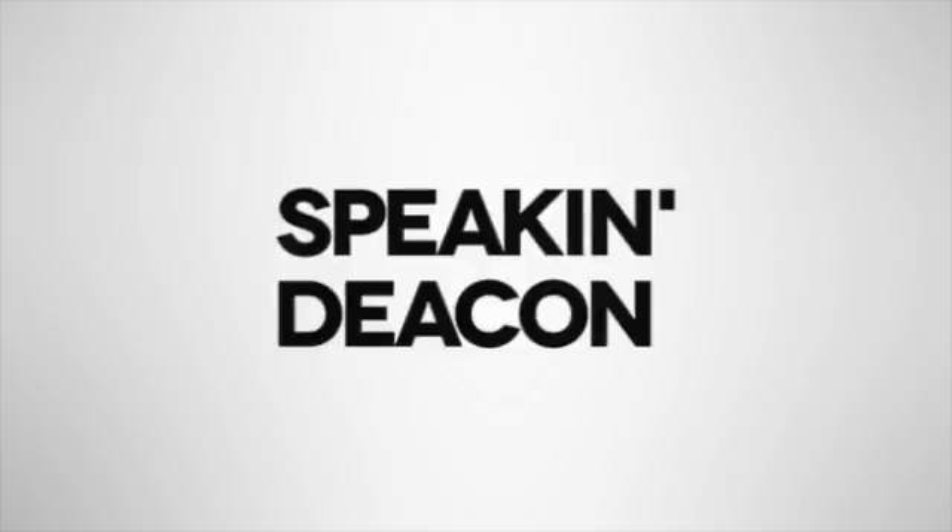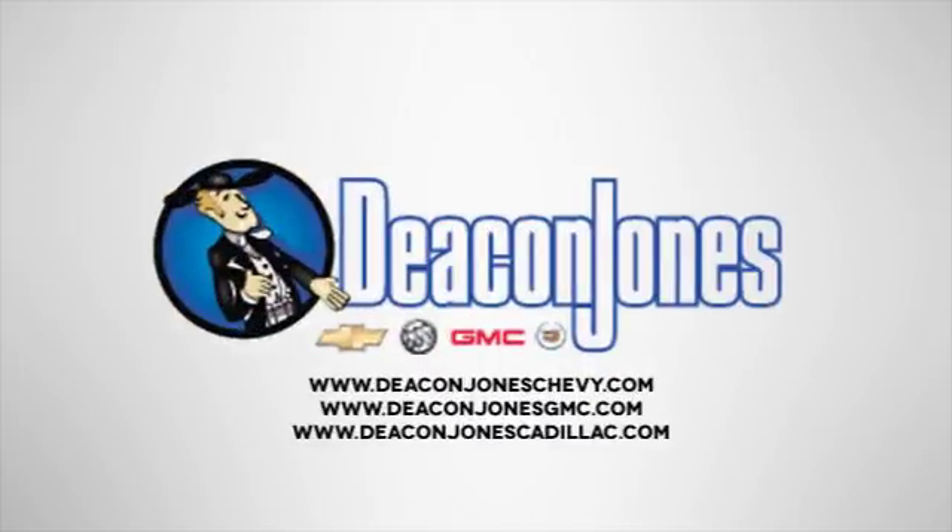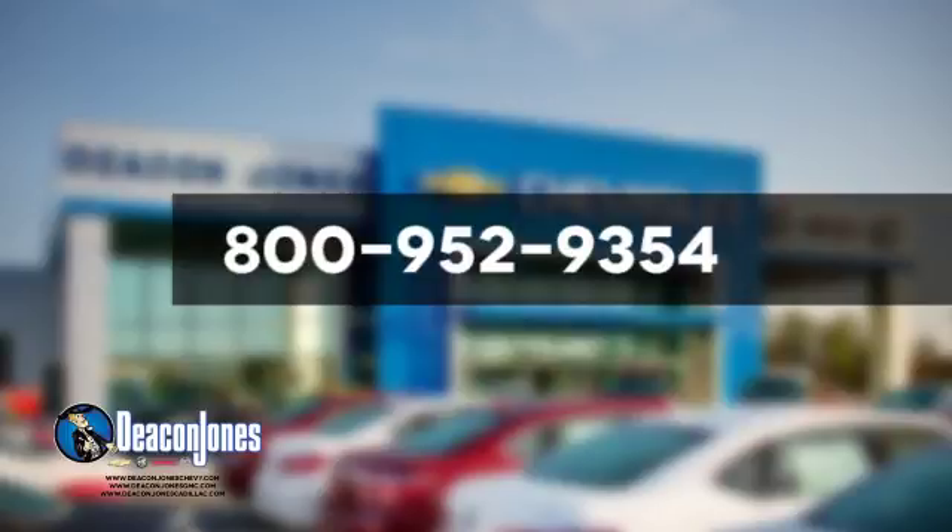Speakin' Deakin! Are you Speakin' Deakin? Visit Deakin Jones Chevrolet Buick GMC Cadillac today. Give us a call at 800-952-9354. Take care!